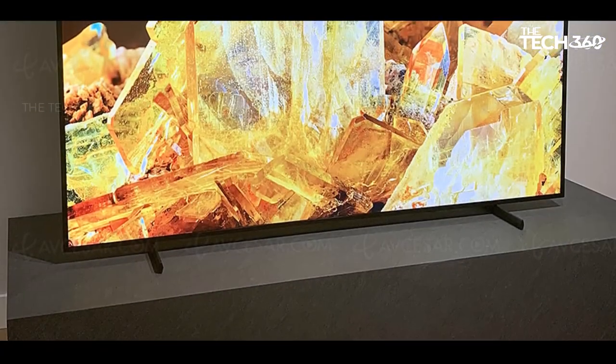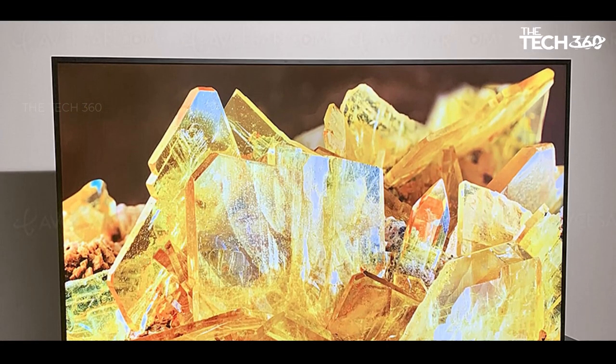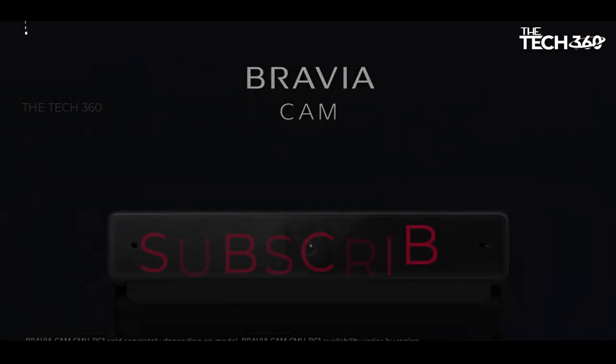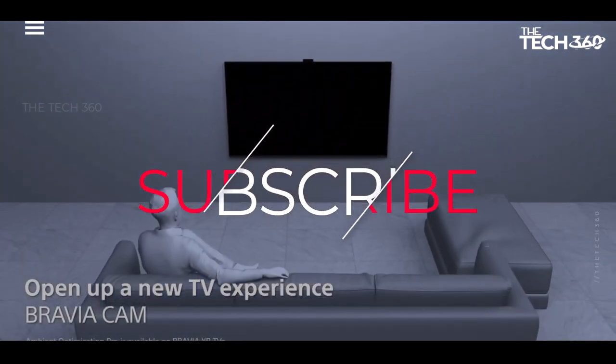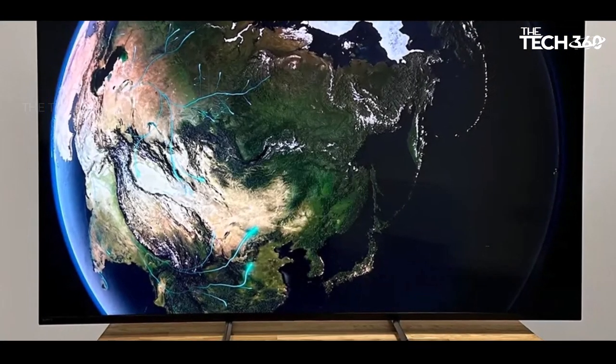Thanks for watching, that's all for this video. If you liked this video and it helped in any way, please give it a like, and if you don't want to miss out on any future videos, subscribe to the channel. I hope to see you in the next video.